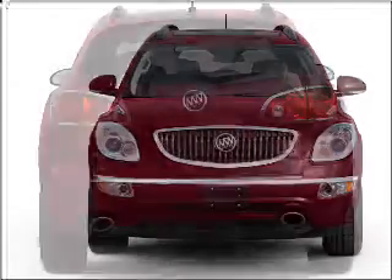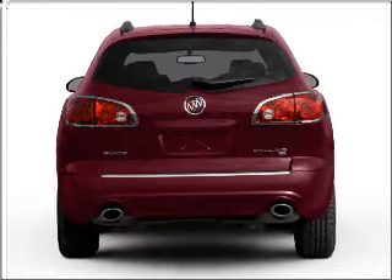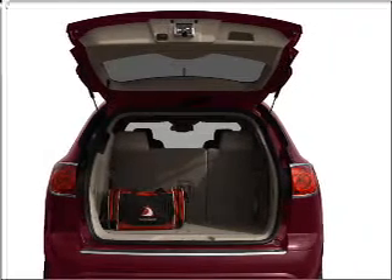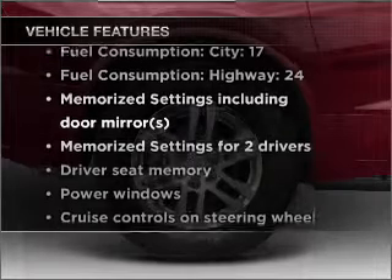You will appreciate the safety feature of anti-lock brakes. Tailor the temperature to your preference and your passengers. Power and reliability are a great combination. This vehicle has both. Plus, enjoy these notable features that are included in this vehicle.